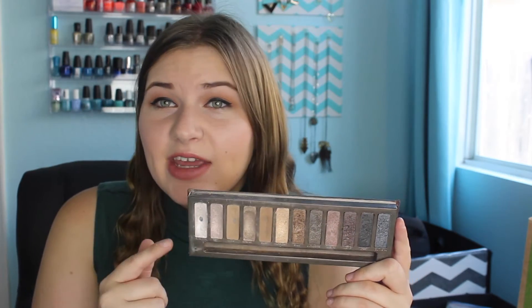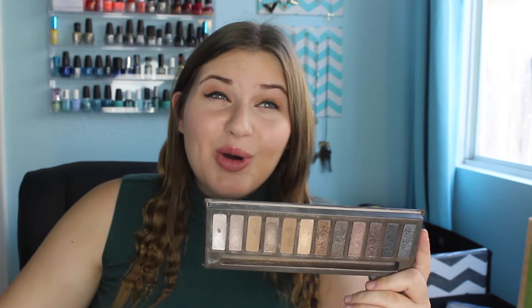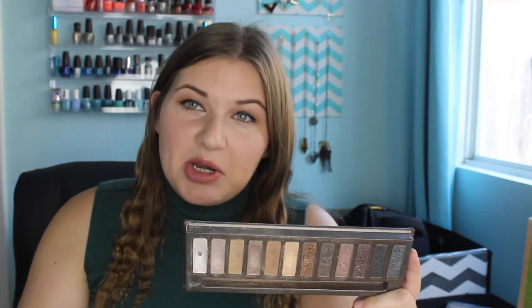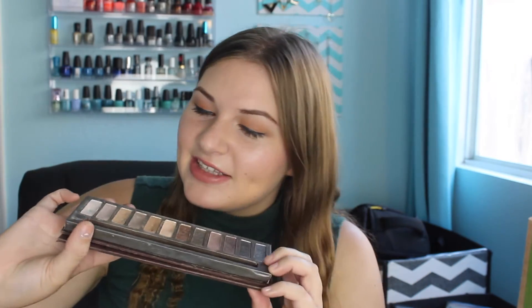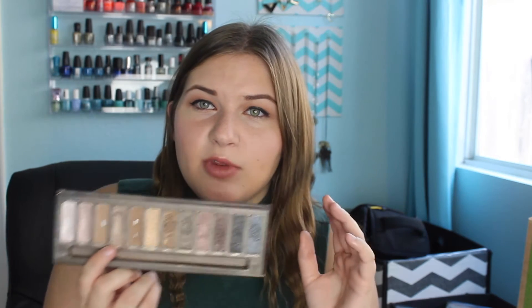Would it even really be a palette collection video if I didn't mention the holy trinity? I started with the Naked one — this is definitely my favorite of the Naked palette trilogy. Honestly, at this point if you don't have the Naked palette, I would recommend choosing the Lorac Pro instead, because it's like this but better in my opinion. But this holds a special place in my heart because it was my first high-end palette. Definitely Sidecar is my freaking favorite — I don't know how I haven't hit pan. It's like silvery but almost with a pinky, rosy tone in it. Not the most unique set of shadows, but remember all the hype this got back in the day.